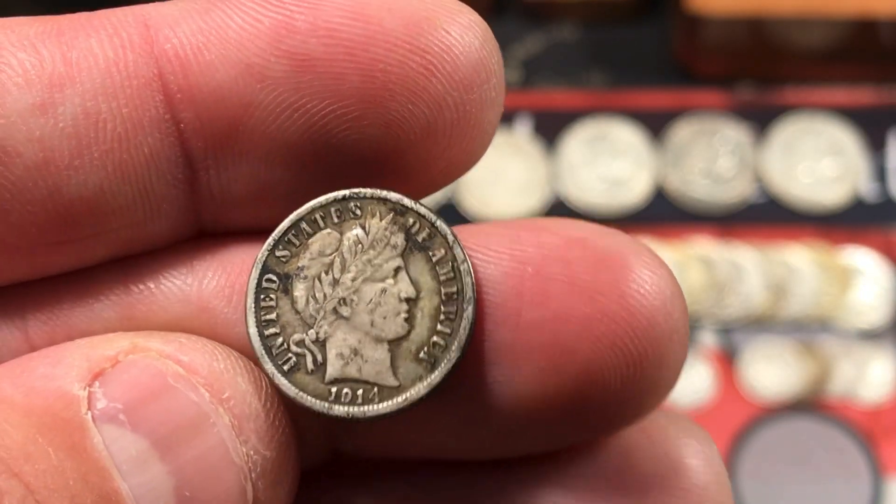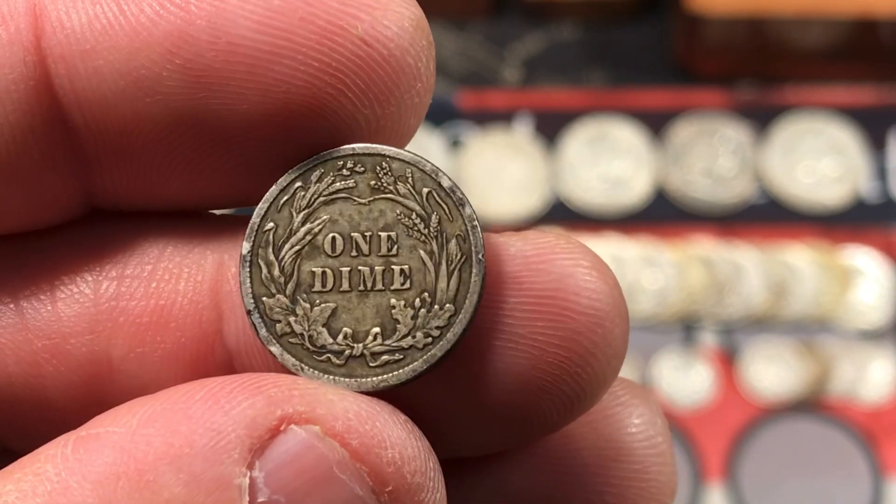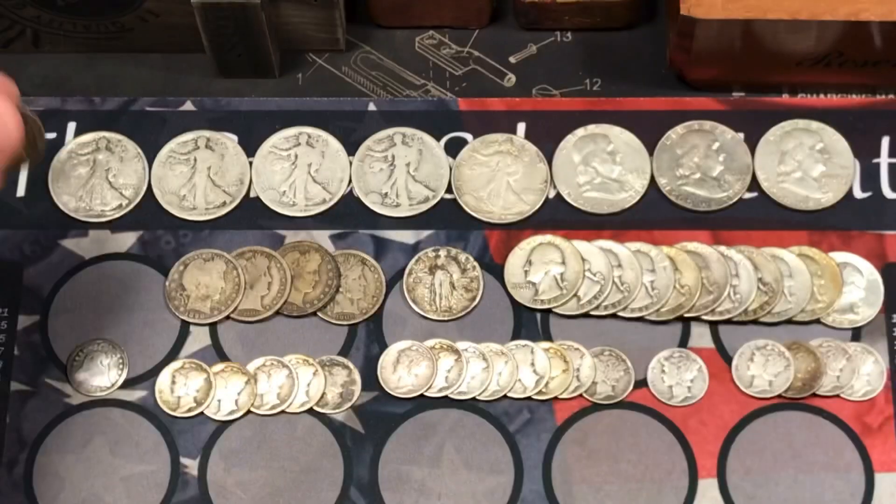We also got a Barber dime — a 1914 — still has quite a bit of detail. Not a bad looking coin here. Very cool. Love the Barber dimes.